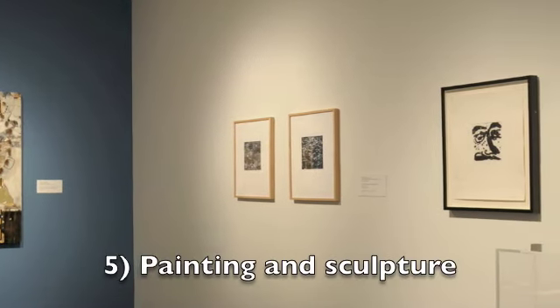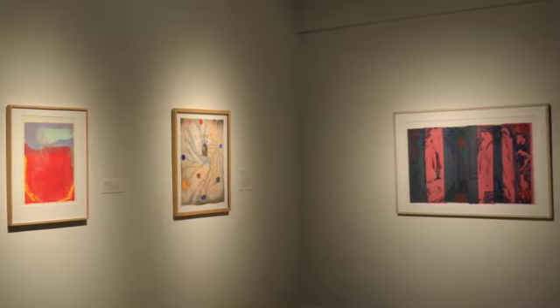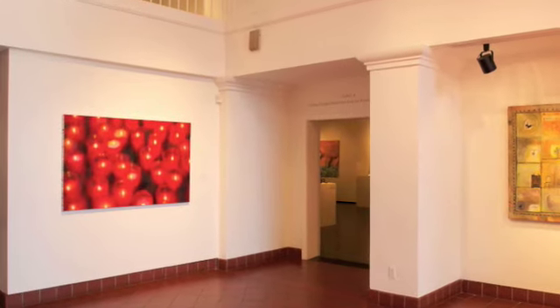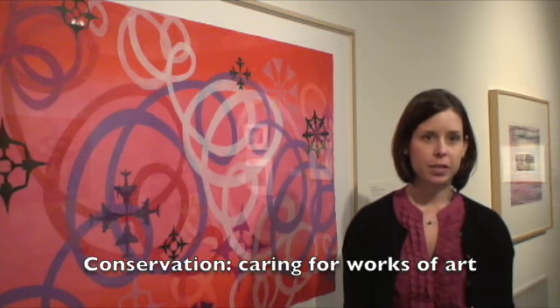We've collected since 1955, so we find things are in various different states, and we've recently done a large study to understand where particularly our works on paper are within the conservation needs. We store everything in flat files and we don't keep them framed. We are doing our best to address the works that have conservation needs and to take the best care of the works currently in a great state. This is a recently acquired work, so we're lucky it doesn't have any conservation issues.